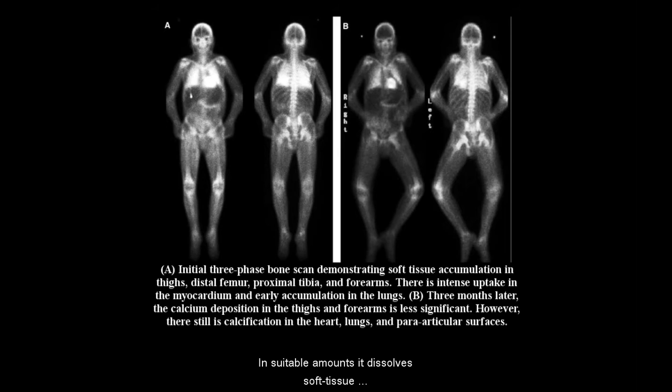In suitable amounts, it dissolves soft tissue calcifications and removes excess calcium with the urine. It does not seem to react and lower normal blood calcium.